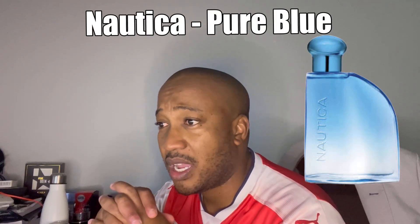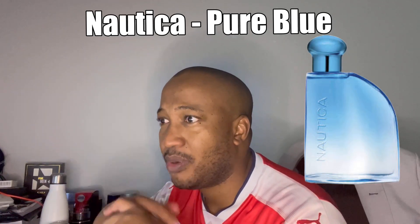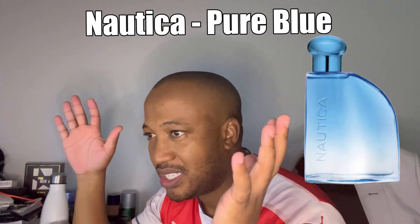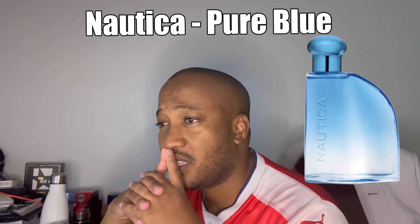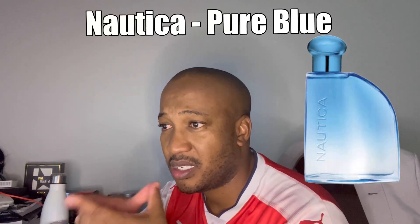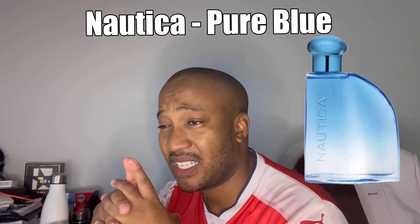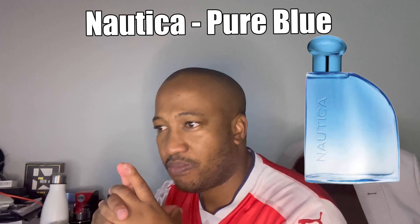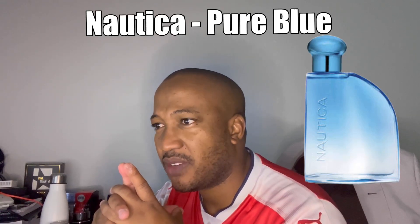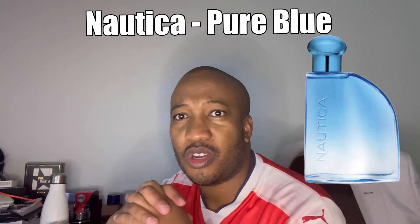Last on the list at number five is from the house of Nautica — Pure Blue. This joins the line alongside Blue Sail and Nautica Blue, among the wider Nautica fragrance range. Key notes at the top are citrus fruits, in the heart there's something called blue eucalyptus, and the base rounds things off with sandalwood, vanilla, and amber. The price is definitely going to be decent — Nautica fragrances usually have a very good price point. Looking forward to that.